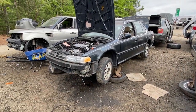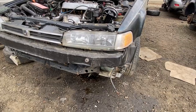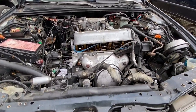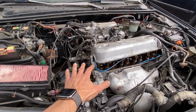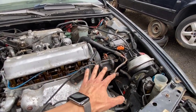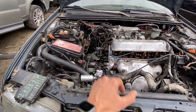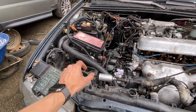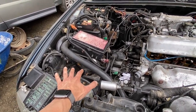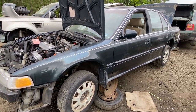1993 Honda Accord SE in black - very rare car right here. The front bumper's already been snatched. The engine bay looks like somebody cracked open the valve cover, the distributor's gone, the ABS pump is gone, and the power steering pump is gone. Engine is mostly intact otherwise. I went ahead and grabbed the battery hold-down bracket because those things are hard to find. Judging by the heavy paint fade, this car has lived a hard life.